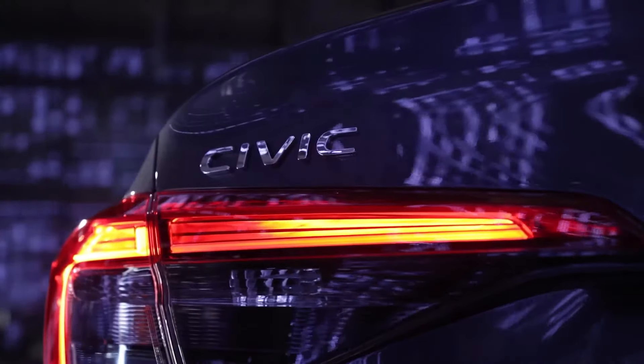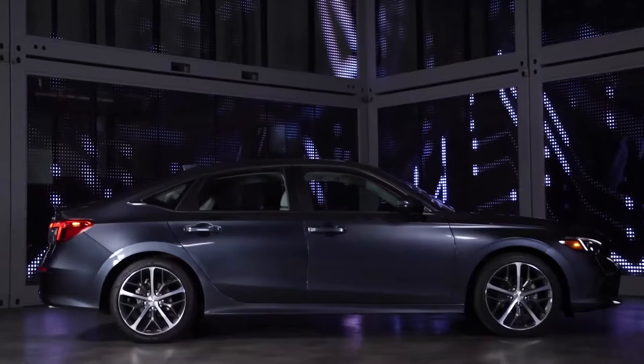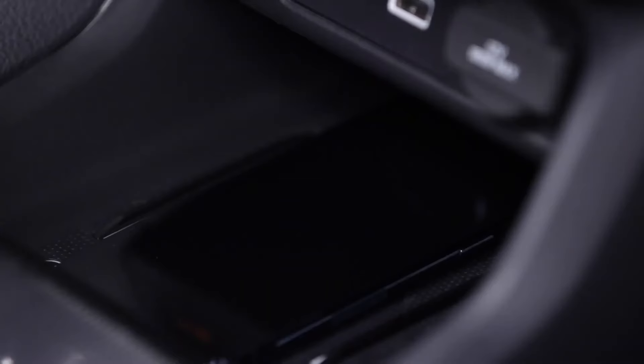The all-new 11th generation Honda Civic has been reimagined for a new generation of drivers, raising the bar in every conceivable way from design, performance, fuel economy ratings, safety features, and technology.